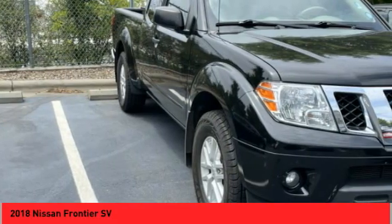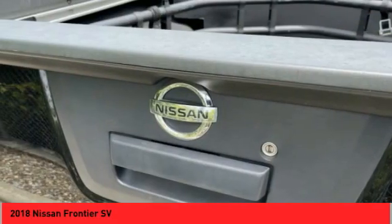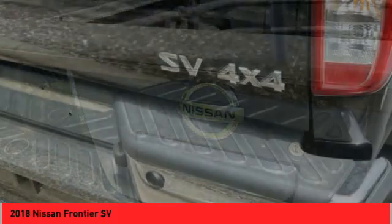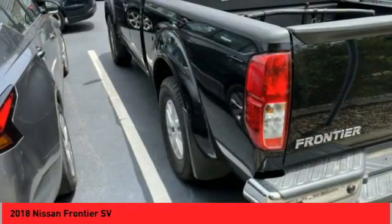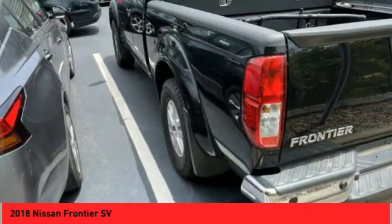Speed control, four-wheel disc brakes, front wheel independent suspension, and heated front seats. If affordable style and reliability are what you're looking for, this vehicle couldn't be more perfect.